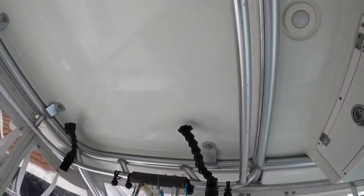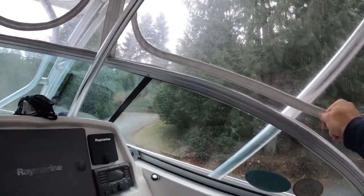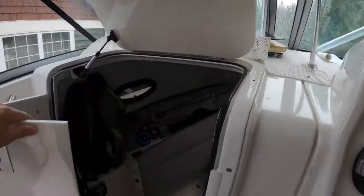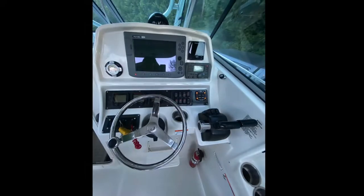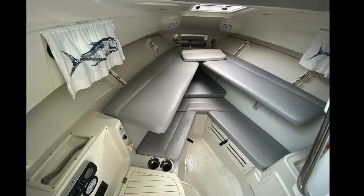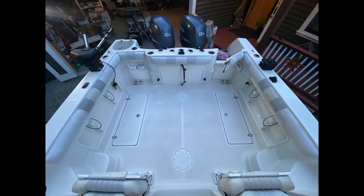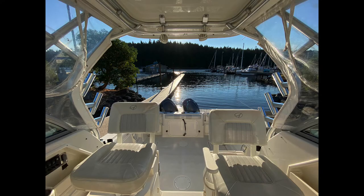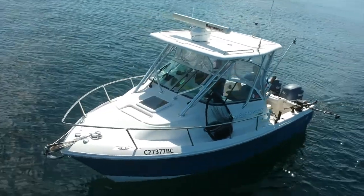It's got a rack system with a liner that goes across to store things. The isinglass can be zipped open so you can look out, same with forward. The v-berth is nice — it's got bunk beds with bunk steps to get up.